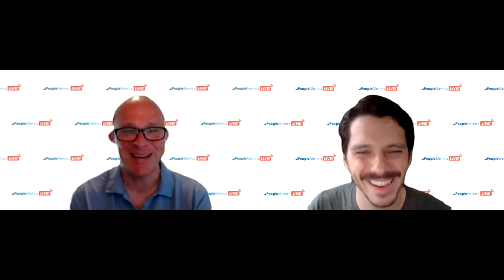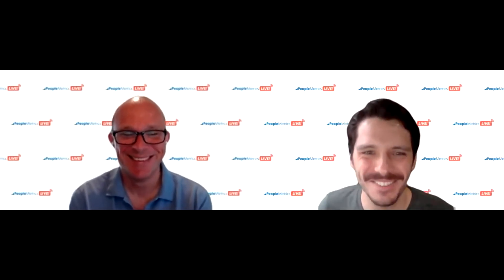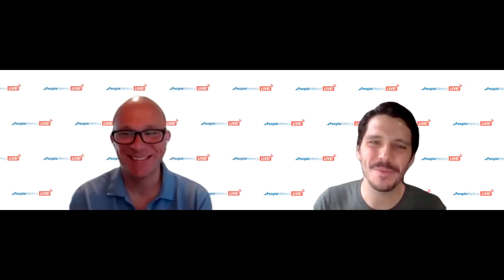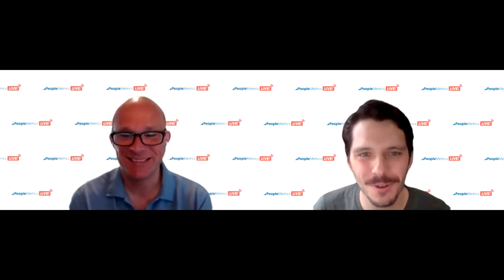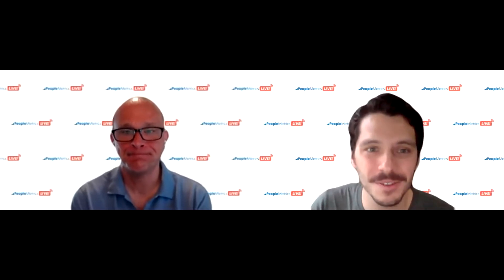Thanks everybody for spending some time with us today. Some quick housekeeping before we get started: this session is being recorded and will be sent to your email later this week, so no need to take any notes — just sit back and relax. If you do have questions, the Q&A is at the bottom of your screen and will be open throughout the session, so feel free to drop in your questions and we'll answer those at the end. Welcome to PeopleMetrics Live, where we're reviewing two methods for measuring customer experience in pharma patient support programs.